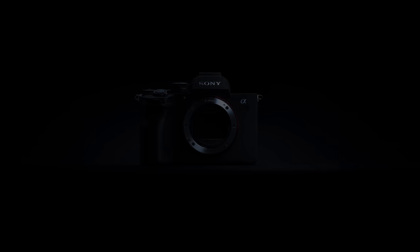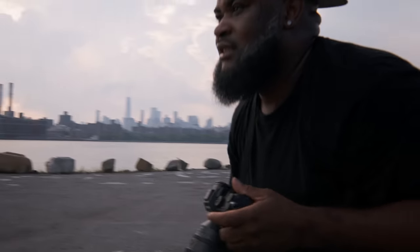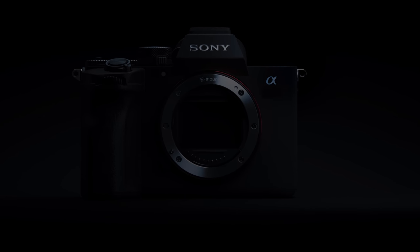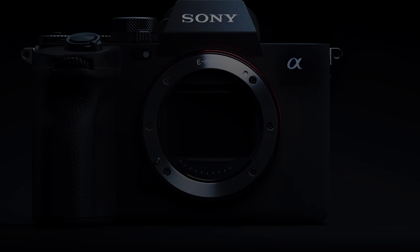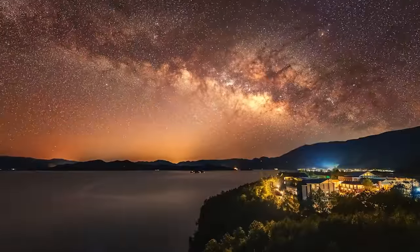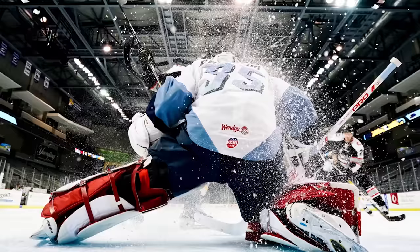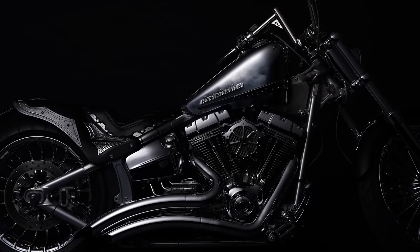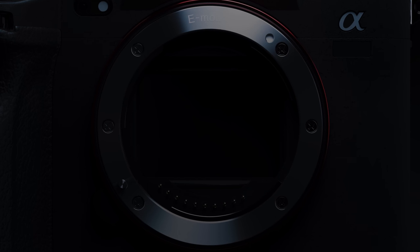Alpha. Sony has been at the forefront of advances in visual expression alongside creators from around the world. Our Alpha 7 and Alpha 7R changed creative imaging with full-frame mirrorless and continue to make giant leaps with each new generation — with S capturing the impossible, the speed of 9, and the astonishing resolution of R. And now, we embark on a new stage.